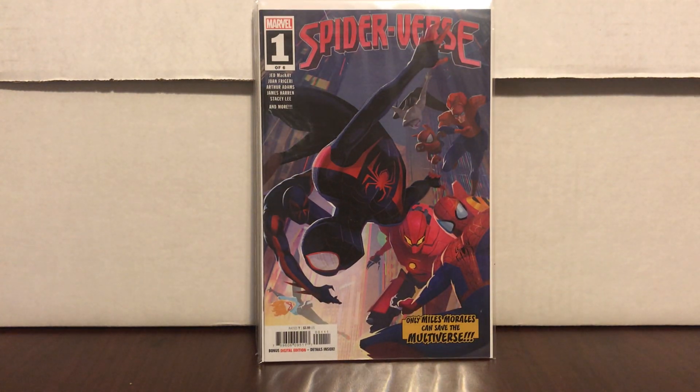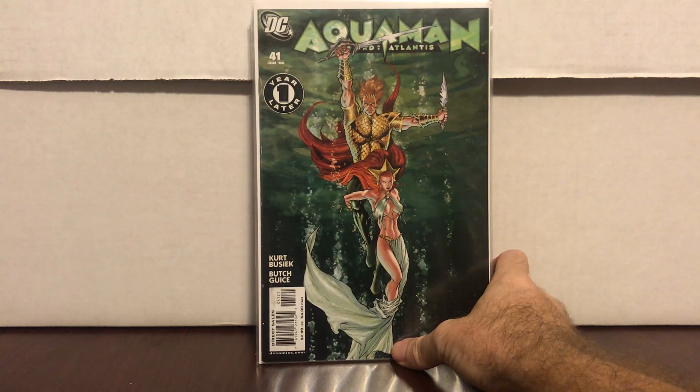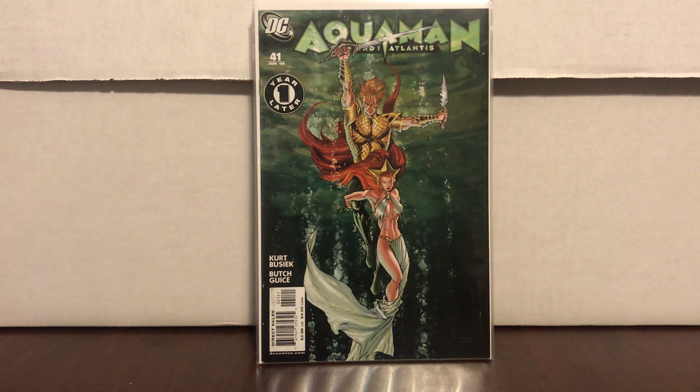This one was cover price — first appearance of Spider-Zero, I think is her name. It's a very new book, wanted to get it, why not. And the last book I bought at the store was seven dollars — Aquaman 41, it's a variant with a great Mara cover. I don't really know the ratio but seven dollars is a pretty good price; it probably goes for ten to fifteen, so it wasn't a steal but it was a deal.